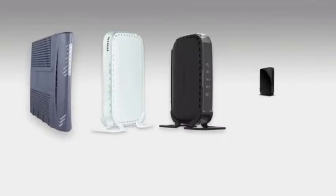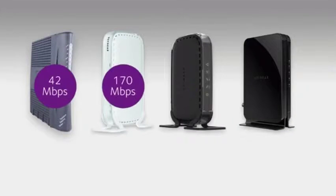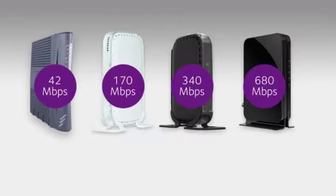When choosing a cable modem or cable gateway, most end users only focus on a device's maximum download speed. As cable internet providers increase broadband speeds, end users must now consider the number of bonded channels a device has to get service on a provider's fastest tier.